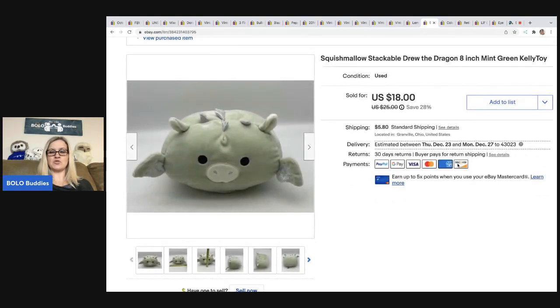This Squishmallow stackable dragon is an eight-inch plush by Kellytoy. Squishmallows are definitely a Bolo item — they range from bread and butter to really big money. I have a video on my channel that shows you how to clean one if you find one that's dirty or stained. This came from Terry over at Mindful Recycle — she sent me a mystery box to unbox on my channel; it was definitely a Bolo box. I ended up taking a best offer of $16, and the buyer was all in for $23.35. Terry from Mindful Recycle is a big money Bolo finder — check her out!